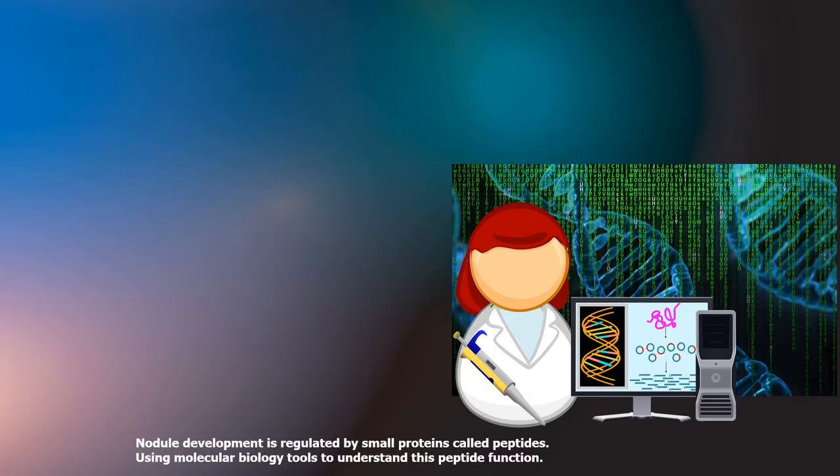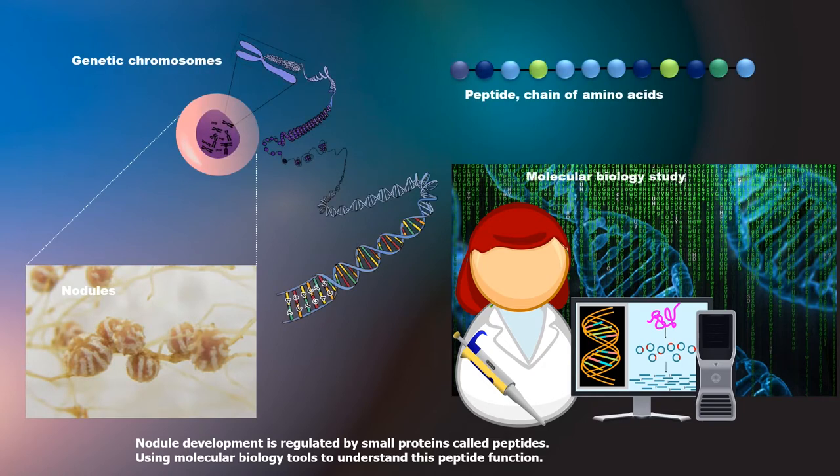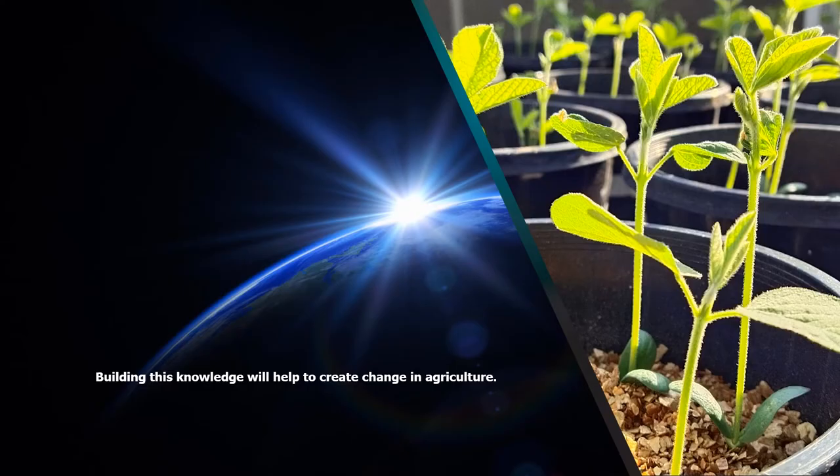Nodule development is regulated by small proteins called peptides. Using molecular biology tools to understand this peptide function, it has changed nodule numbers and root development. This will influence how legumes fix atmospheric nitrogen. Building this knowledge will help to create change in agriculture.